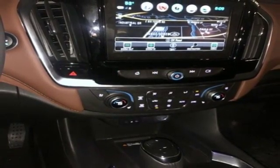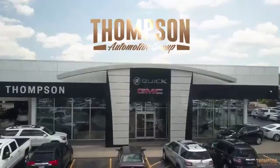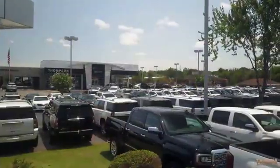There's even more to see in person. Take it for a test drive today. Thank you for viewing this vehicle. Stop in and see us today.